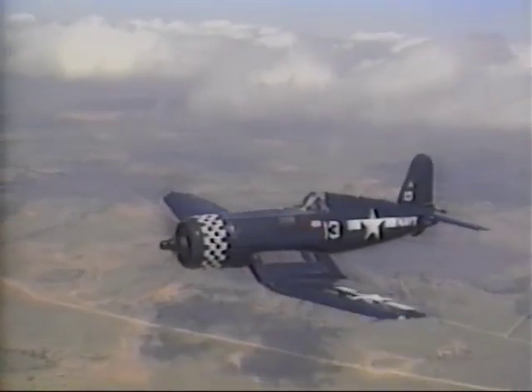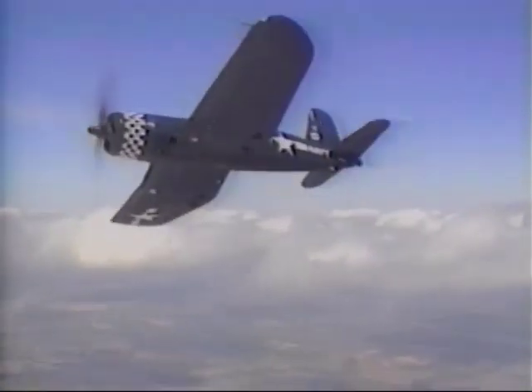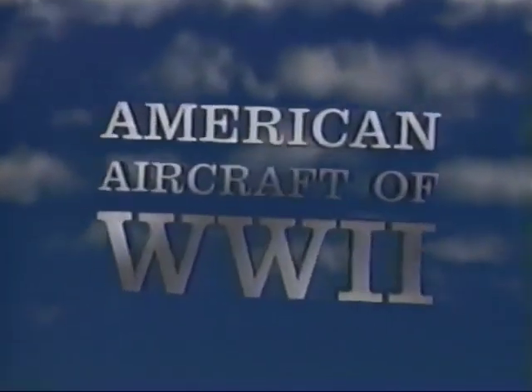F-4U Corsairs fought in all the major battles of the Pacific War. The F-4U Corsair, one of the greatest combat aircraft of World War II.